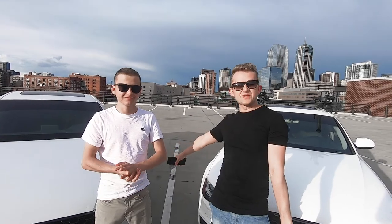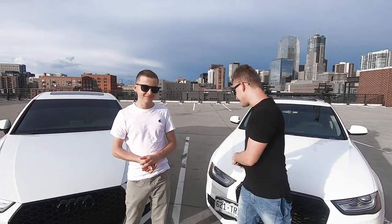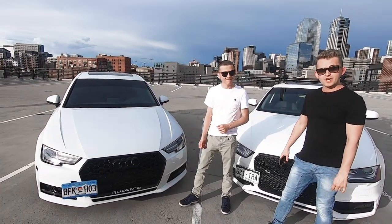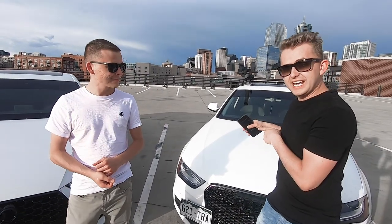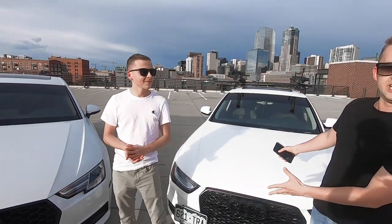Alright guys, my name is Vitaly and this is my little brother Ruslan. Today we're going to be reviewing my 2014 Audi A4 and his 2017 Audi A4. We just want to compare the two cars — this one's a B8.5 and this one's a B9.